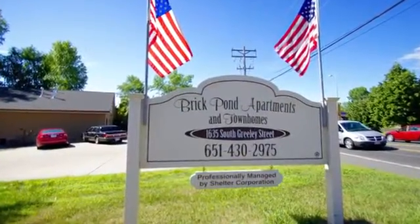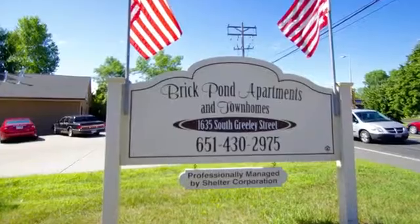Call for your tour so that we may show you all that Brick Pond Apartments has to offer.